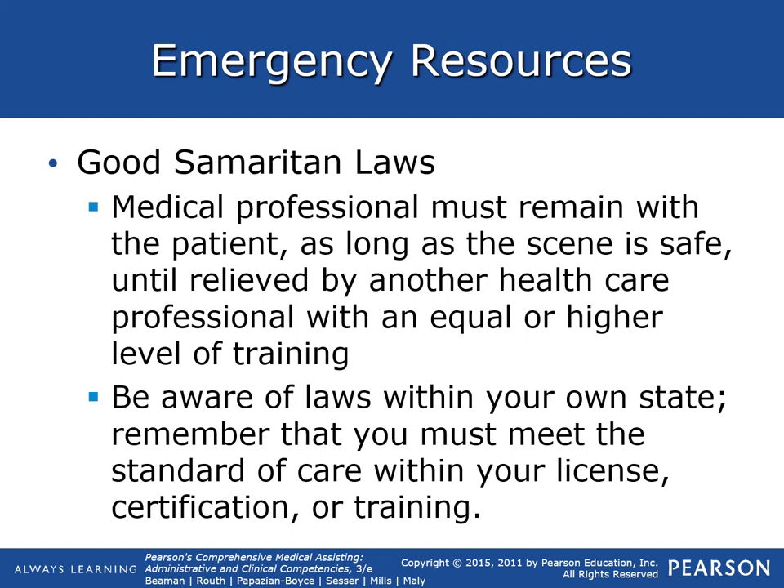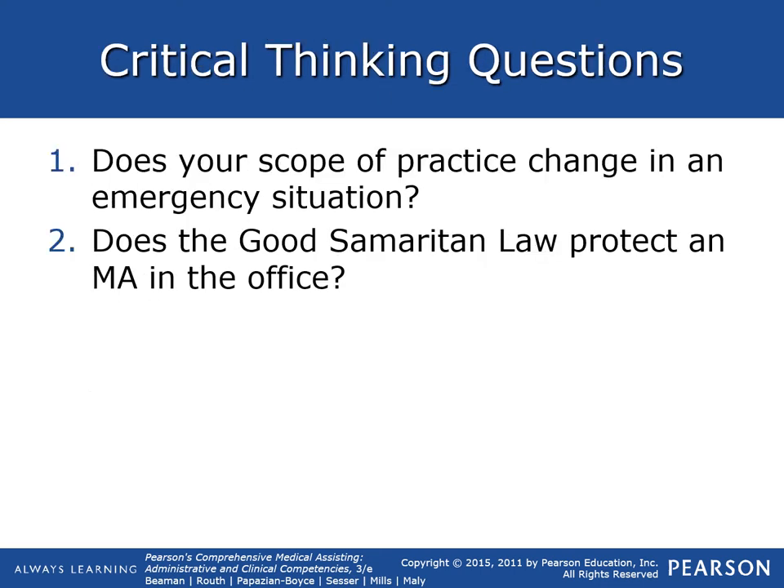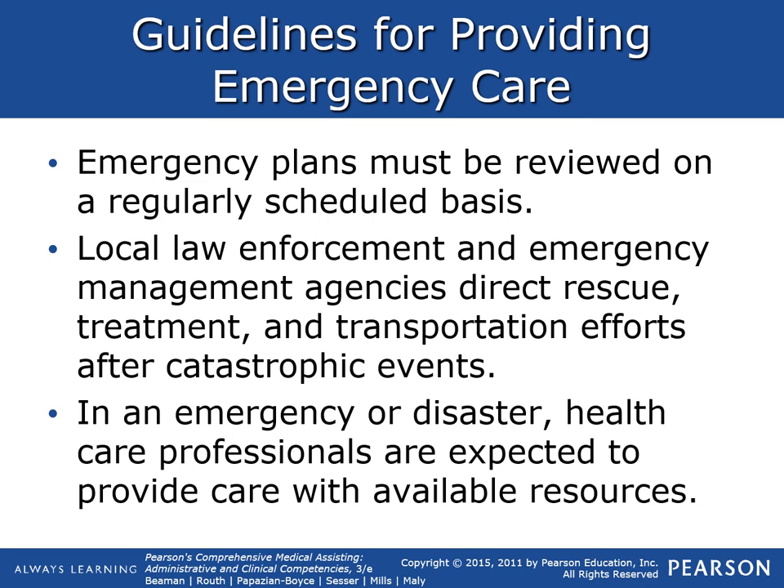Medical professionals must remain with the patient as long as the scene is safe, until relieved by another healthcare provider with professional training equal to or higher than your level of training. It's also good to be aware of laws within your own state.